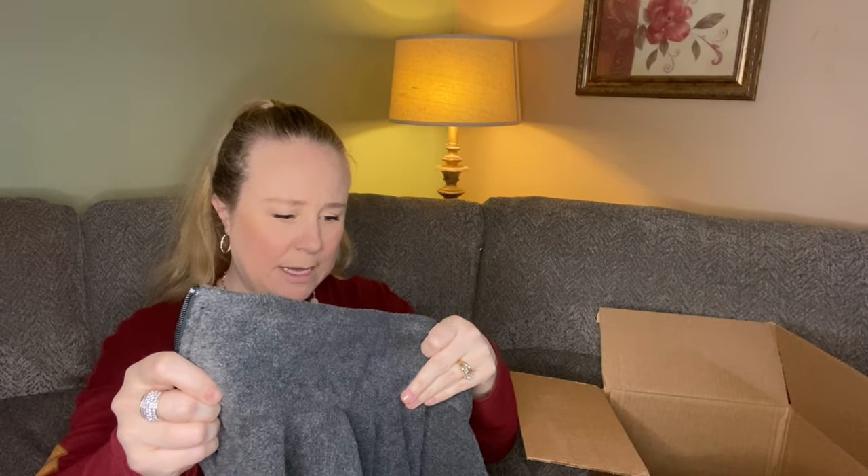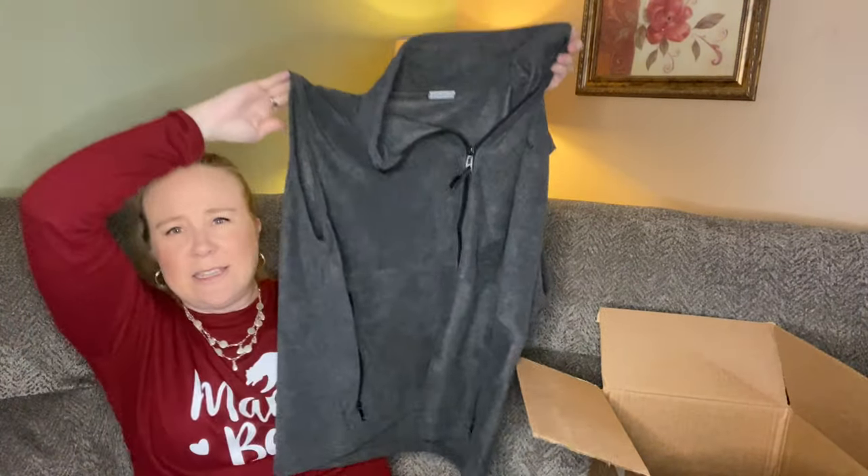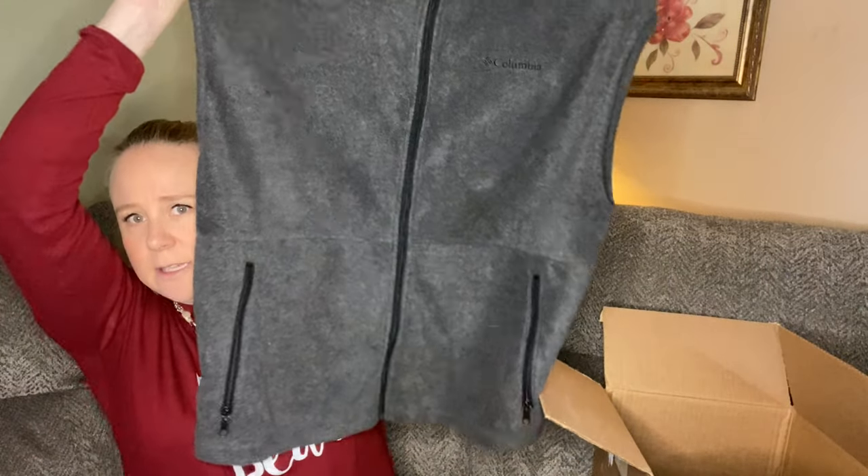Next we have a Columbia fleece vest. I think Columbia probably has a decent retail value. It's a nice fleece vest with zippered pockets and a full zip. We like that.